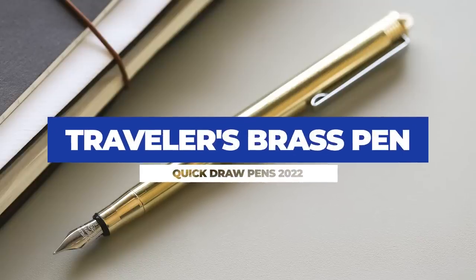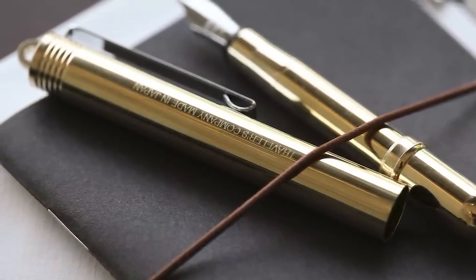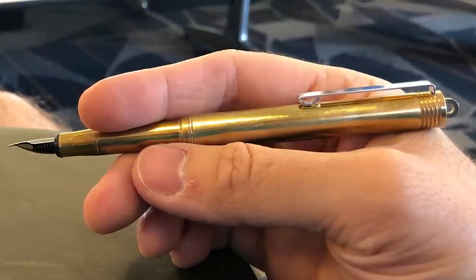Next up, we're moving up a little bit in price into some more mid-level pens. This one is the Traveler's Brass Pen. I personally just really like this pen — I'm normally into bigger pens, but this little one I just want to stick in my pocket and carry around. It only takes cartridges, but that's okay because it's such a reliable writer. It's got a very fine nib, doesn't put out a ton of ink, but starts up pretty much every time. You can have it clipped in your pocket and barely feel it — even though it's brass, it's so small that it's not super heavy.